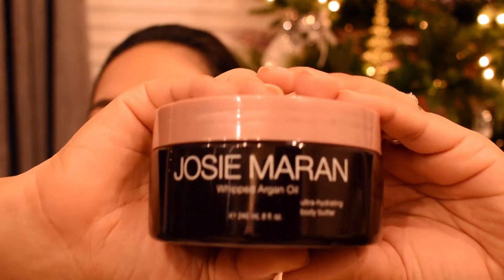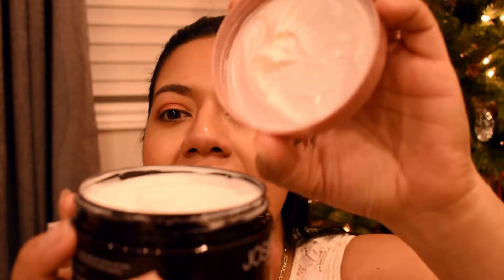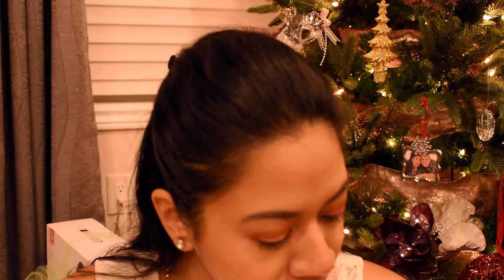I want to show you my pregnancy must-haves — I'll tell you when I got each item. The first one is the Josie Maran Whipped Argan Oil. I got this in the Sephora VIB sale. It is whipped and it just smells so good. It's an ultra-hydrating body butter, so I put this all over my body with the exception of my belly. The scent I got is vanilla apricot — it just smells delicious and leaves your skin feeling incredibly soft.